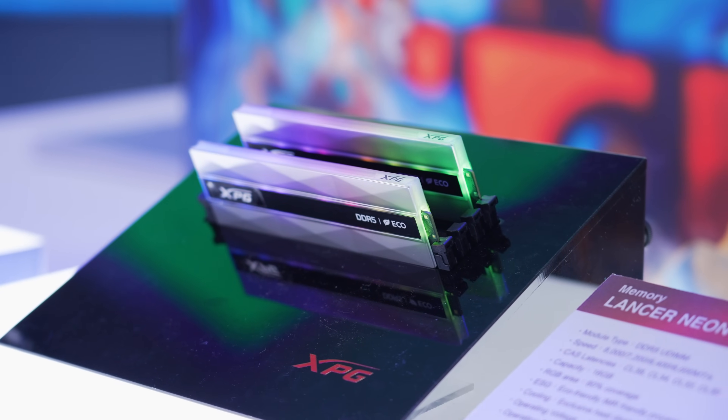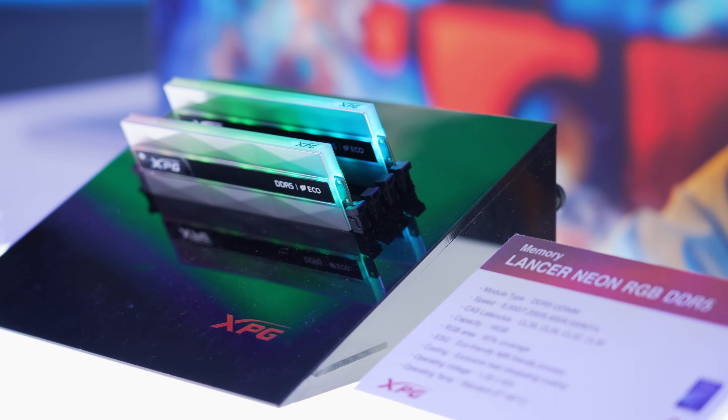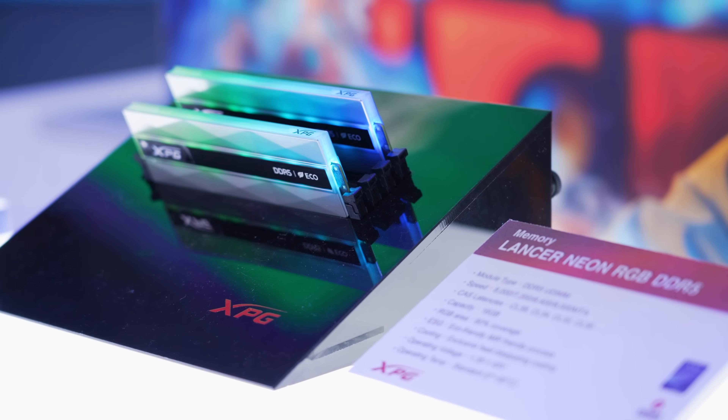They had the gorgeous Lancer Neon RGB on display, and if you want to know more about those — how they have a huge amount of RGB and they're eco-friendly — you can check out our extreme overclocking video on them.